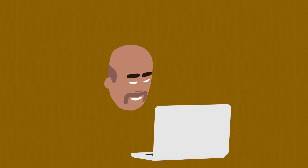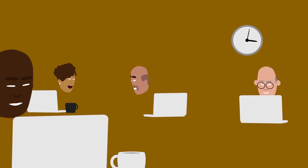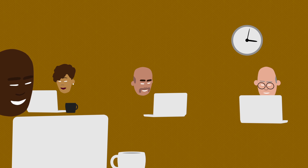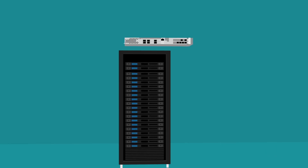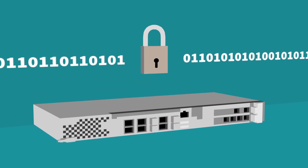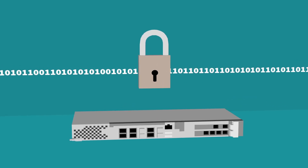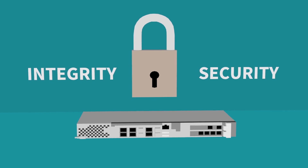All of this is done without any involvement from Jim or his team. There are no costly on-site visits, no manual configuration processes, and no human errors. What's more, it's completely secure. Basic cryptographic methods, such as hashing and asymmetric encryption, are used to securely authenticate devices and ensure the integrity of software and configuration data.